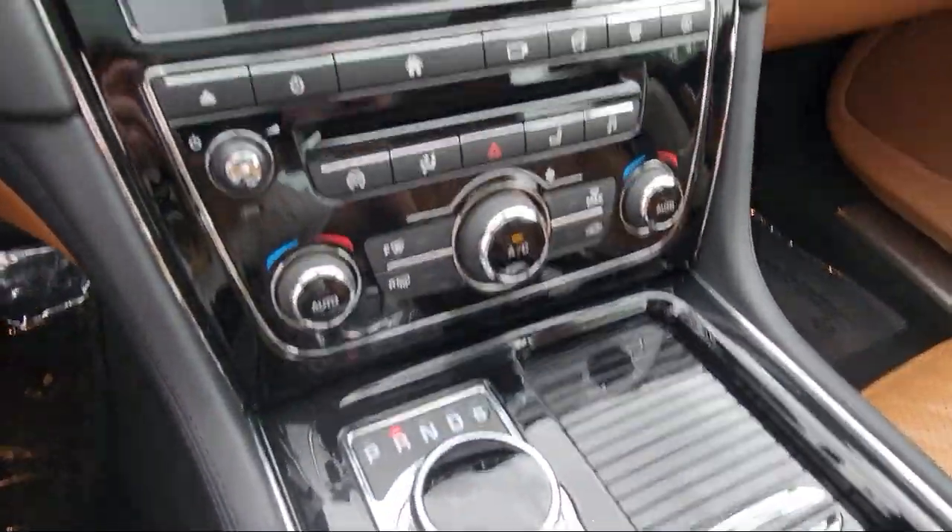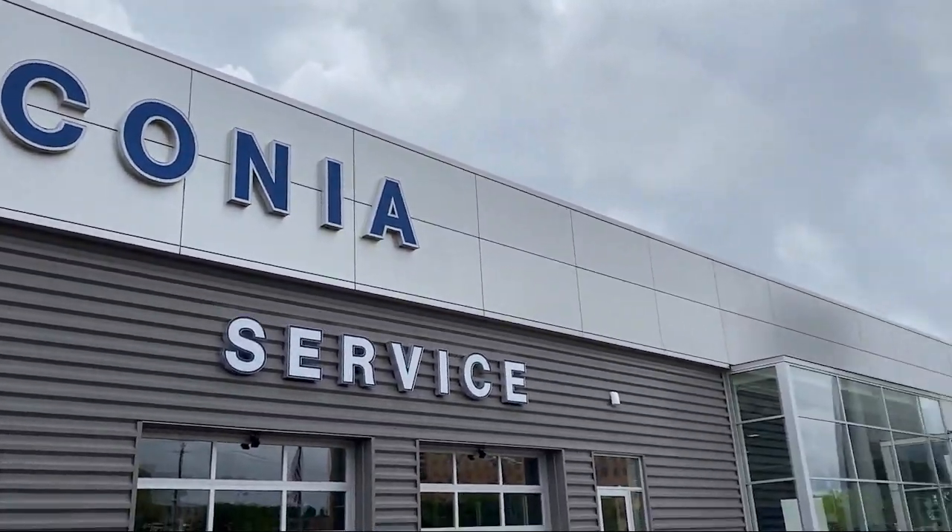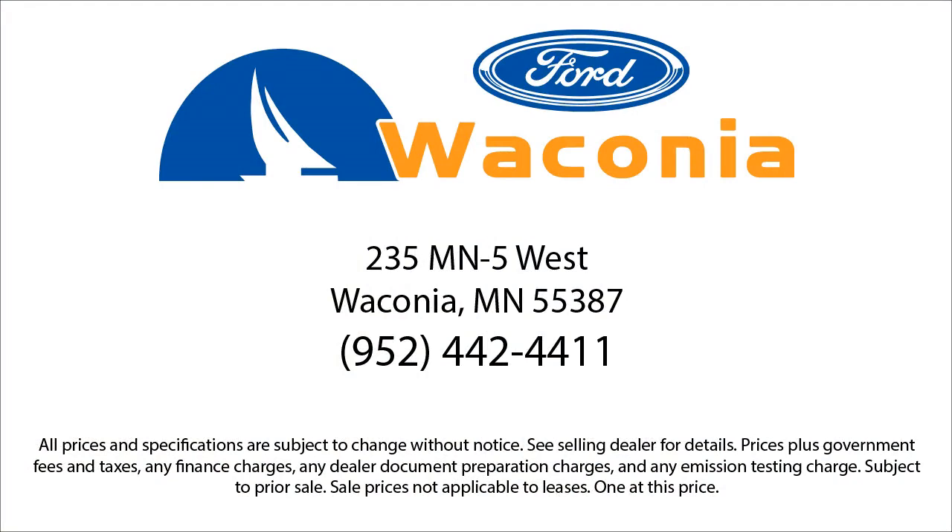So give us a call, or better yet, stop by. Waconia Ford is here for all of your automotive needs and all of our guests.